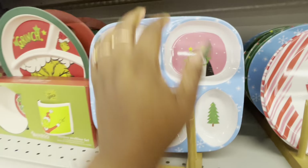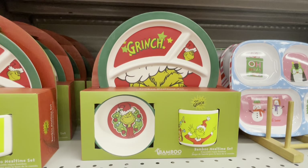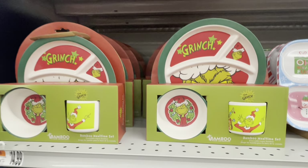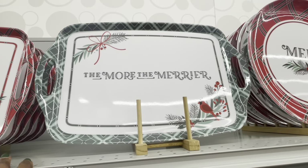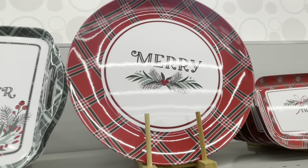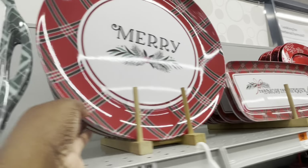Merry and bright. And then they have the Grinch — the plate, the bowl, and the mug. This is bamboo and that's $15.00. $8.00 — merry and bright. The more the merrier. And then these plates right here — merry. These are $6.50. The more the merrier.